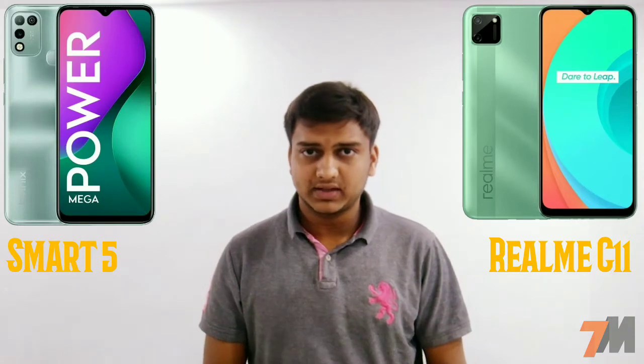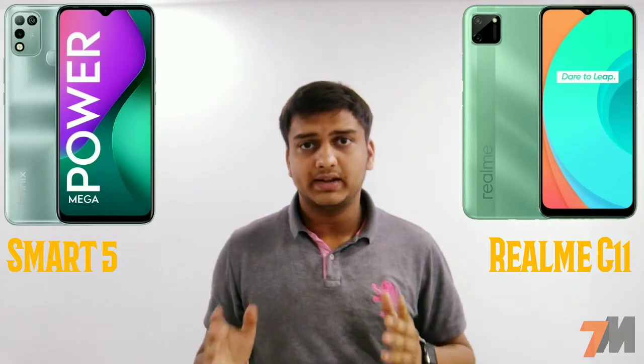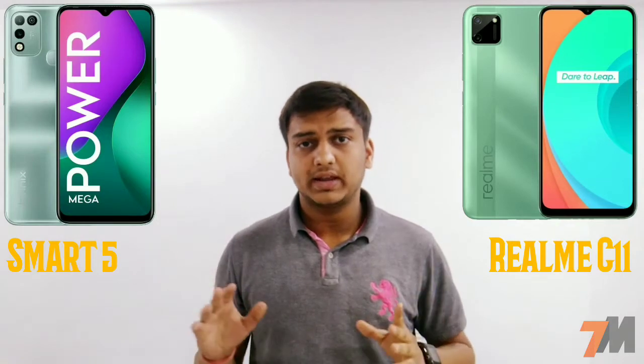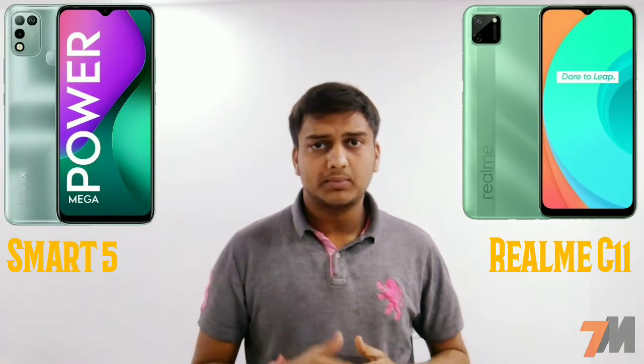Let's start with screen size. The Infinix Smart 5 comes with a 6.82-inch HD+ 20:9 display, and the Realme C11 comes with a 6.52-inch 20:9 HD+ display, which also has Gorilla Glass 3 Plus protection on top.